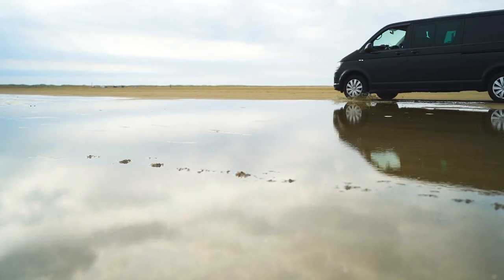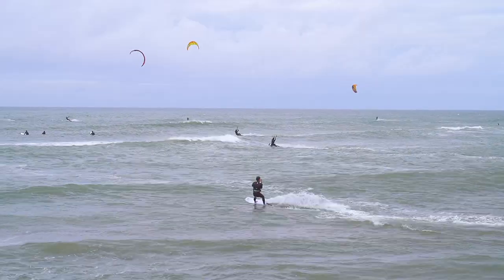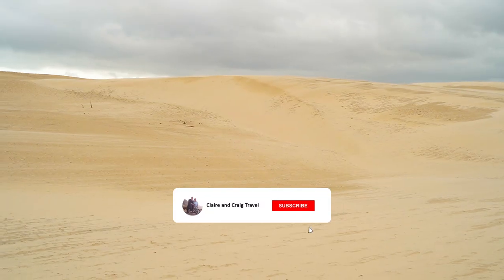But once we arrived, we discovered one of the most underrated countries we've visited, home to some of Europe's best beaches, Cold Hawaii, and even a desert. And before we knew it, our quick trip turned into three weeks.